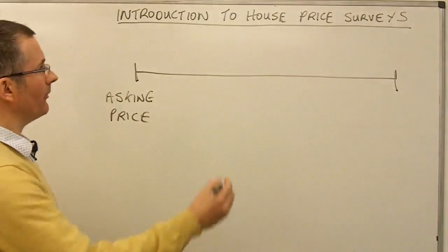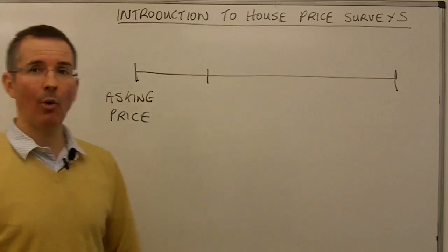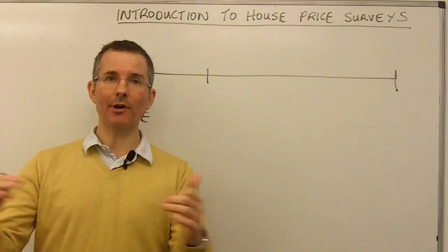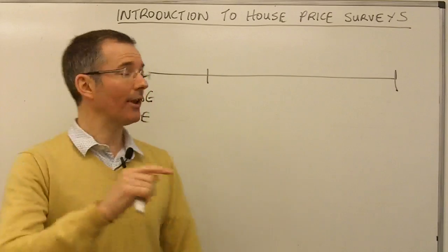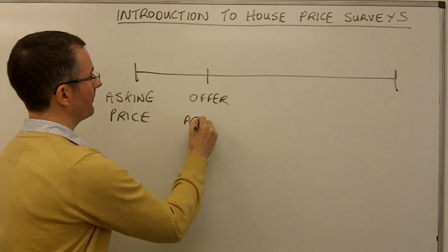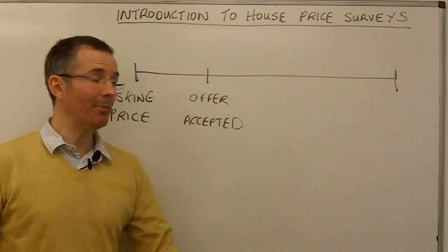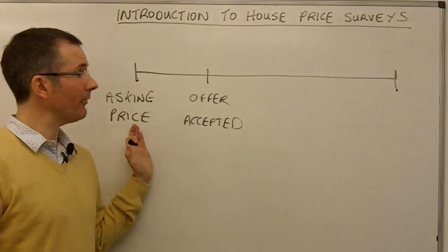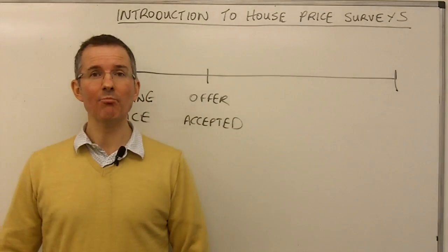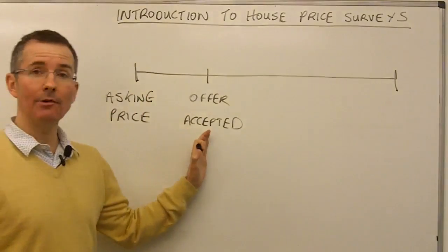The next stage is to find a buyer — market the property. Hopefully someone walks in through the door and makes an offer, and with a bit of luck, seller and buyer can come to some kind of agreement on what the property should sell for. And if that's the case, an offer is accepted. That can obviously take a bit of time — there might be quite a few people coming through the door, looking at the asking price, then seeing your rather decrepit two-bed semi and deciding they're not paying that. So it can take a bit of time to even get to the offer-accepted stage.